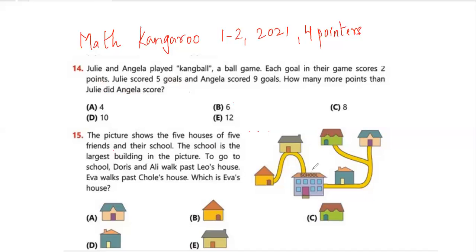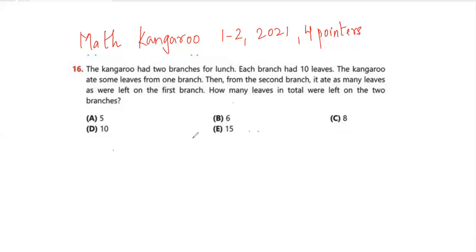Question number 15: The picture shows five houses and a school — the school is the largest building. To go to school, Doris and Ali walk past Leo's house; Eva walks past Chloe's house. The person living in a house must walk past certain other houses to reach school. Eva walks past Chloe's house, so Eva's house is behind Chloe's. Doris and Ali walk past Leo's house. The question asks which is Eva's house — the answer is option B.